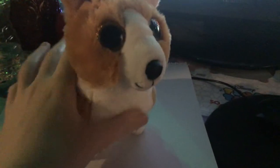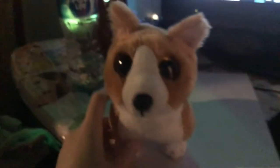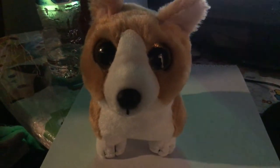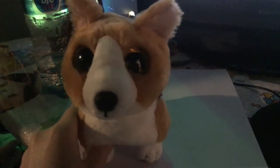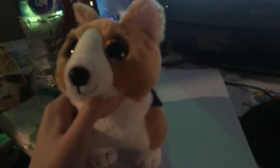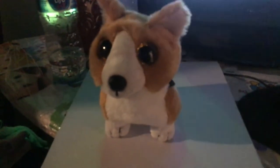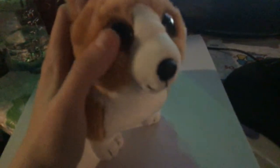Hi guys, it's me Natalie, back again with another beanie boo review. This one I actually got today — my parents had to go grocery shopping and they stopped at Toys R Us. I didn't come because I didn't want to, but this is a new beanie boo I got today. This is actually a beanie baby, but the beanie baby eyes look like beanie boo eyes now, so my parents often get confused with the beanie babies and beanie boos. That's just because the beanie babies now look like beanie boos, and I collect beanie boos more than beanie babies.